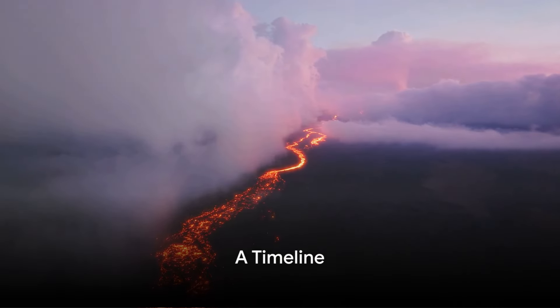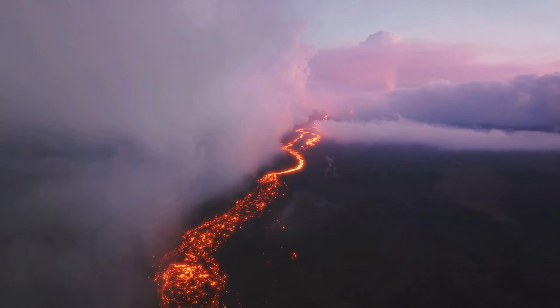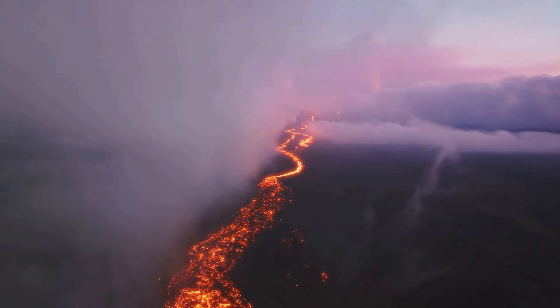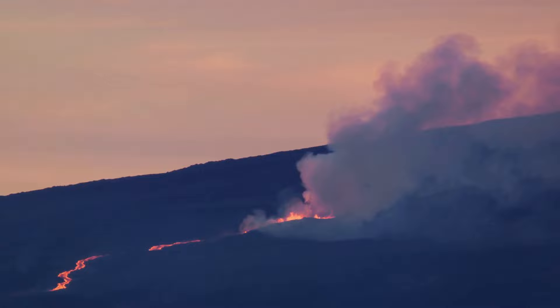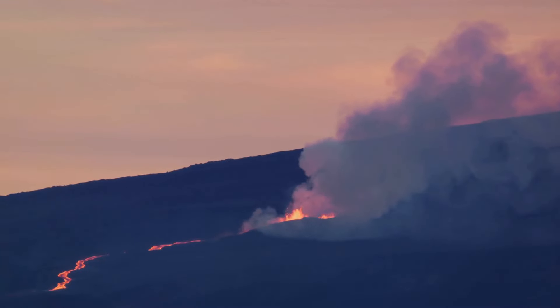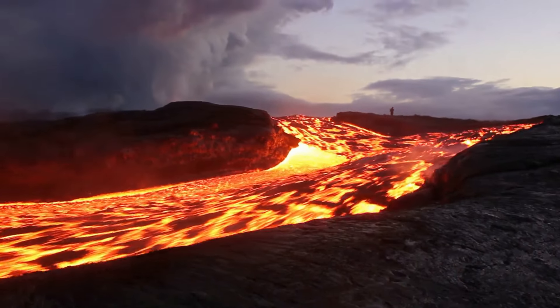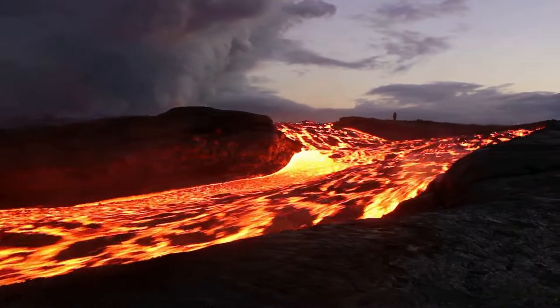What if you knew that Kilauea has been continuously erupting since 1983? Let's take a step back in time and trace the fiery path of this volcanic titan. Our journey begins in 1823, when the first historical records of Kilauea's eruptions were documented. From this point on, Kilauea has been a consistent player in the geological theater, with its lava flows reshaping the landscape like a fiery artist.